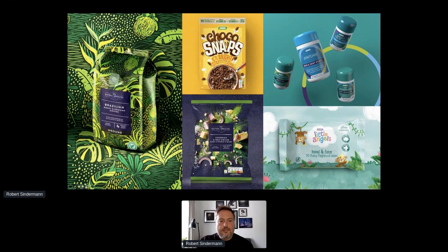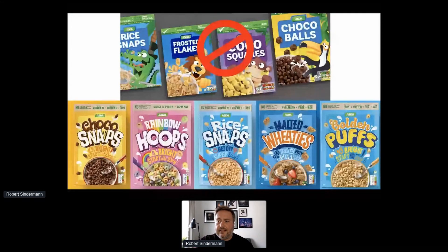At any given time, ASDA stocks over 6,000 own brand products in our stores, and keeping those products looking fresh, credible and attractive next to the brands is an ongoing, never-ending job. Product packaging is often where new government regulation will manifest itself. For instance, last year we redesigned our entire own brand kids' cereal range to remove cartoon characters, done in anticipation of changes in the law around advertising high fat, sugar and salt products to children, which is about to come into effect.